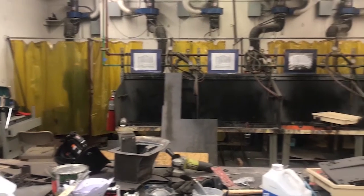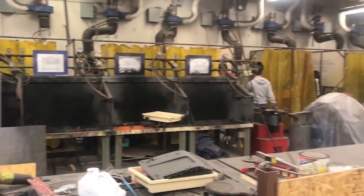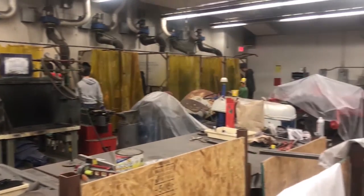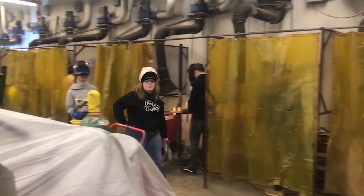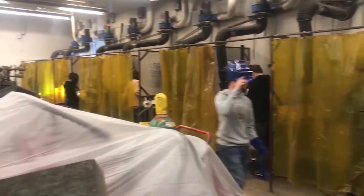Thank you, Evan. I strapped on my safety goggles this week to go take a look at what Metal Shop is doing. As soon as you walk into Metal Shop, you are greeted by many bright lights shining from each student's work area. Student teacher Ms. Sosa explains how this very interactive class is helping prepare students for life.